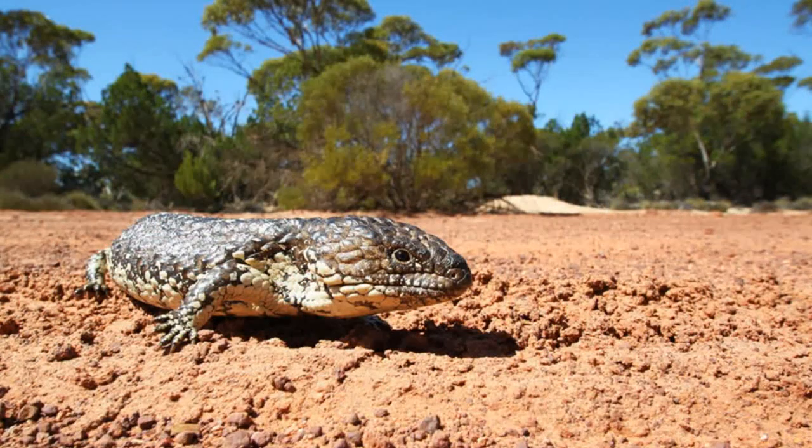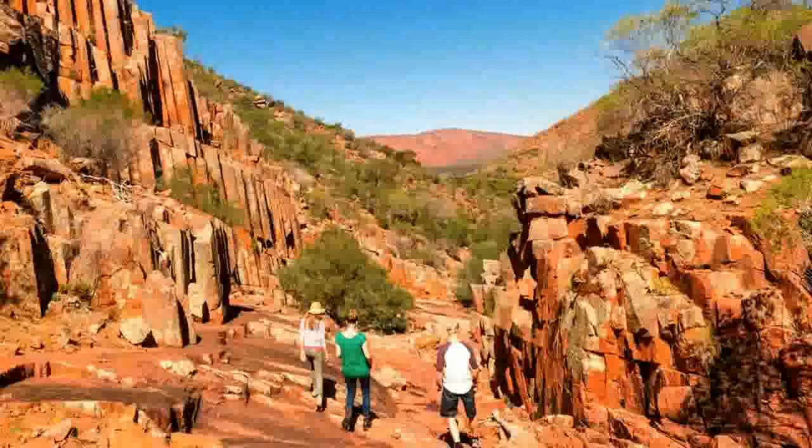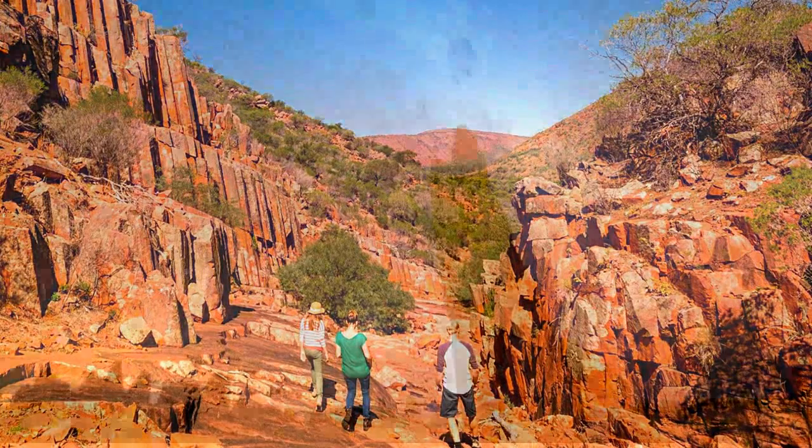The ranges are a small part of the Gawler Craton, which means the area has been geologically undisturbed and so has had time to erode into a dramatic landscape. Lake Gilles is one of the most visited spots, with the red and orange rocks contrasting with the salt-white lake bed.